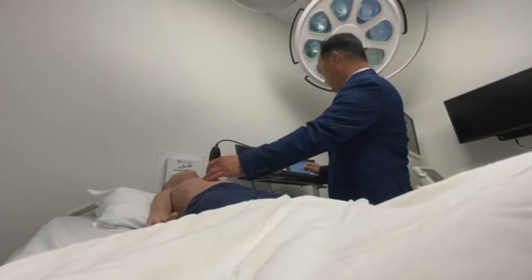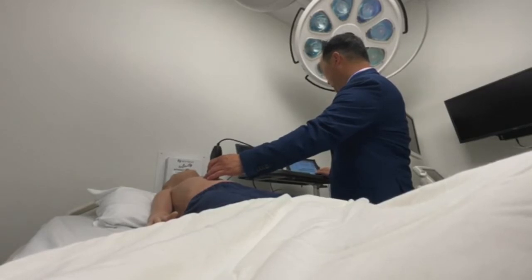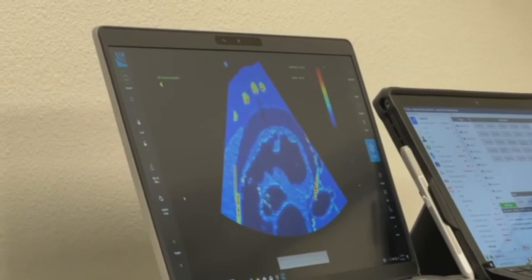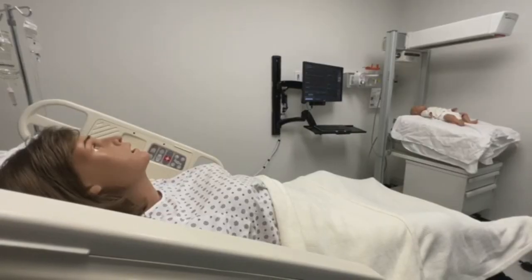Gurnick is hoping to open the sim lab to other schools, universities, and hospitals to continue training the Valley's future health leaders. Amanda Aguilar, ABC 30 Action News.